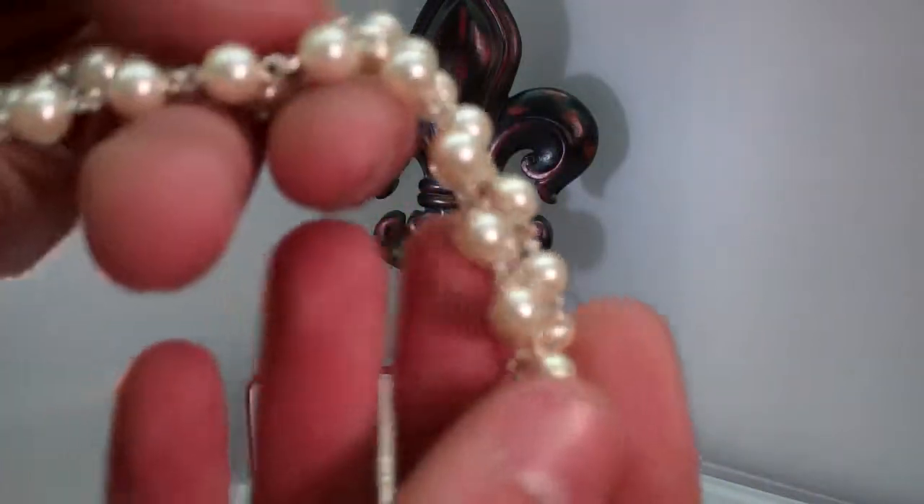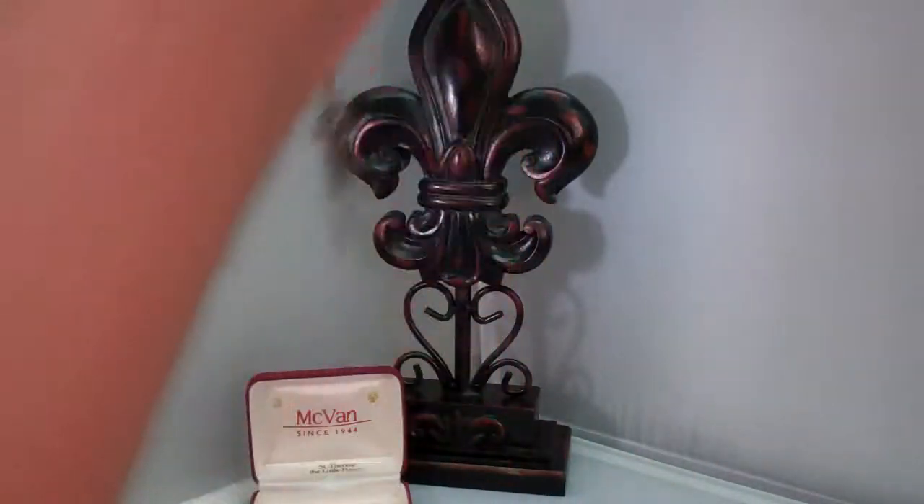Here's your beads here. Very nice rosary.